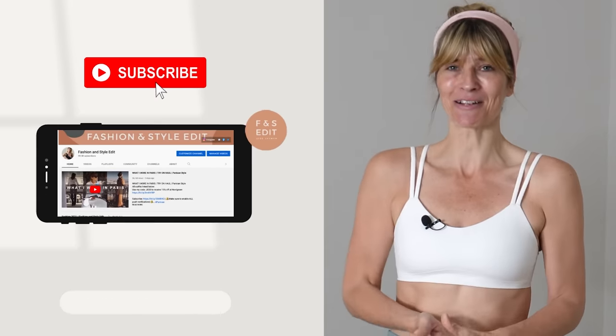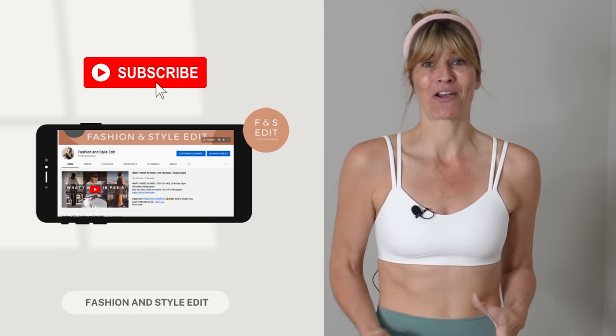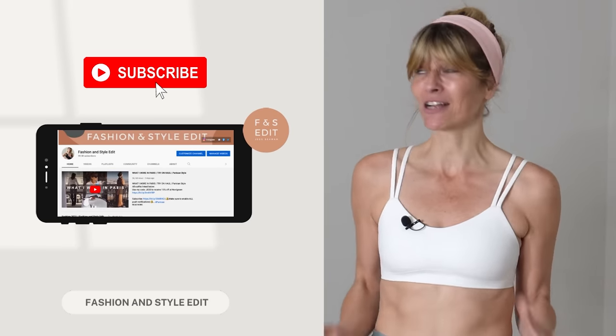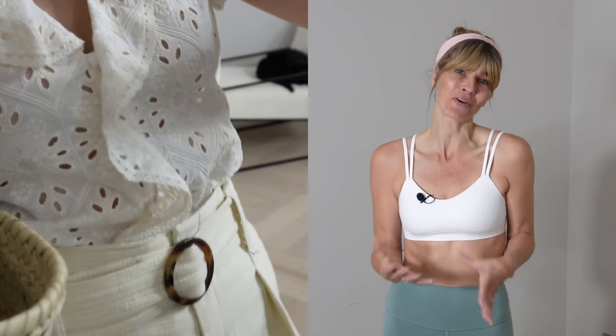Hello, hope you're all well. Sorry, that was the weirdest intro I think I've ever done. I've just done a workout so I feel like my whole body is shaking right now. So today I really wanted to do something a little bit different — a style of video I haven't done for so long. It's a 'what I wore this week' video with a bit of a Parisian style chic twist to it. I'm going to show you everything I wear for the next seven days, with a little bit of a vlog style thrown in there too.